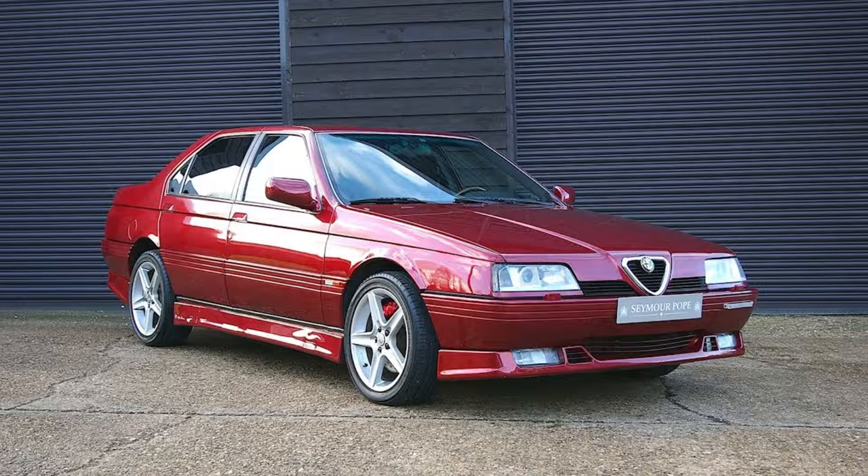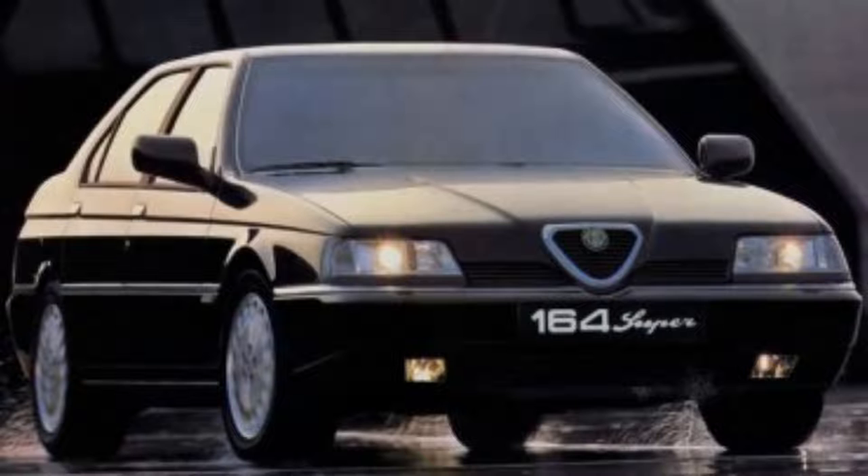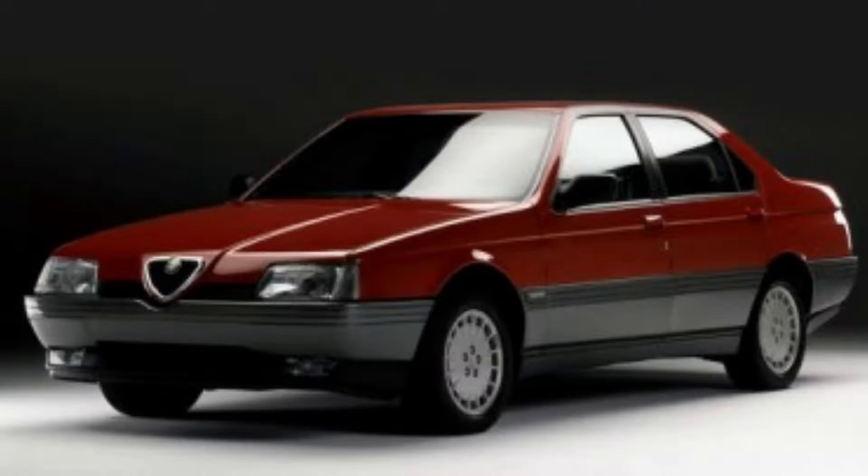Number 7: Alfa Romeo 164 V6, $7,000. The Alfa Romeo 164 is a larger, more expensive executive sedan that went up against the likes of BMW and Mercedes. It had nice lines with creases on its side to give it an attractive sporty look, while still being box-like and shaped like other cars from this era.